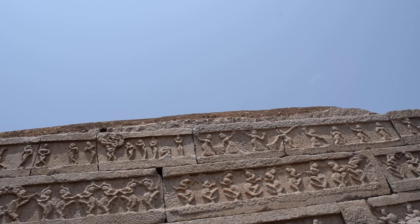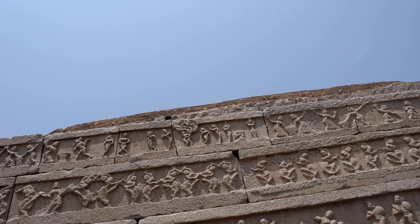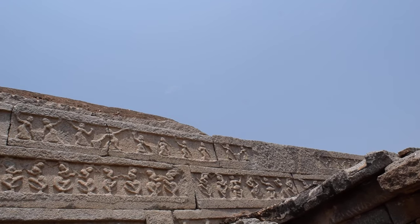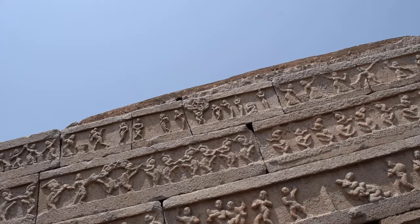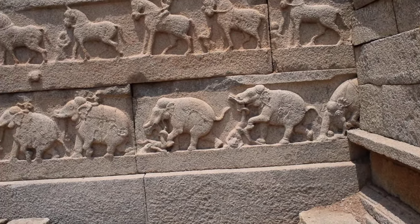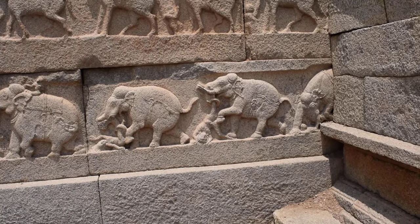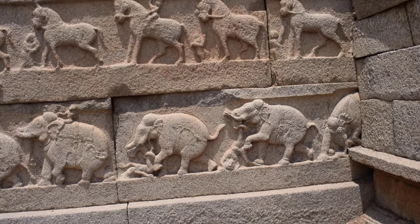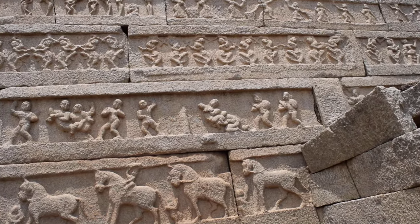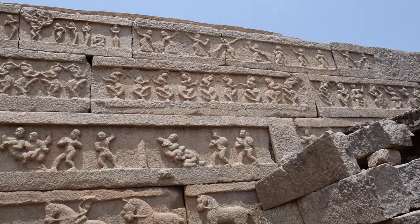And then you've got the dancing girls at the top, the second round of processional dancers. And then you've got more naked women at the top as well doing some kind of ceremony. So you kind of get a picture that first they celebrated their victories by killing their prisoners, then they had a procession, then they had a jolly good knees-up.